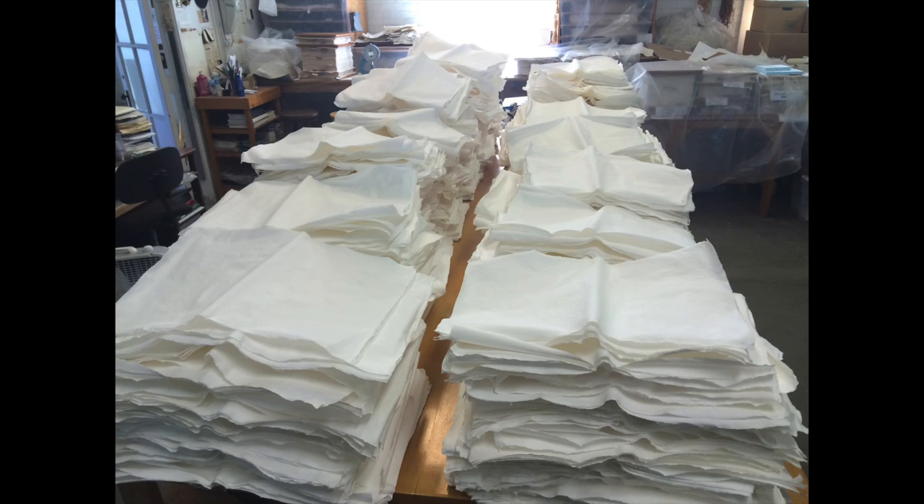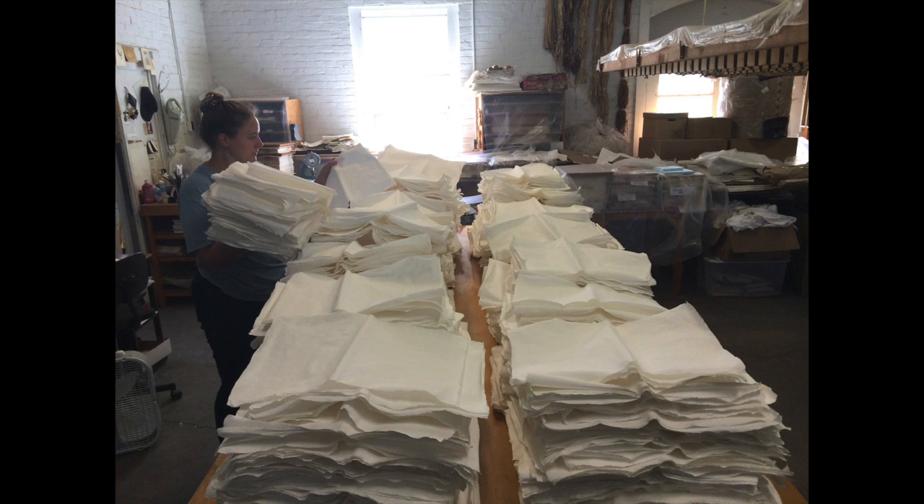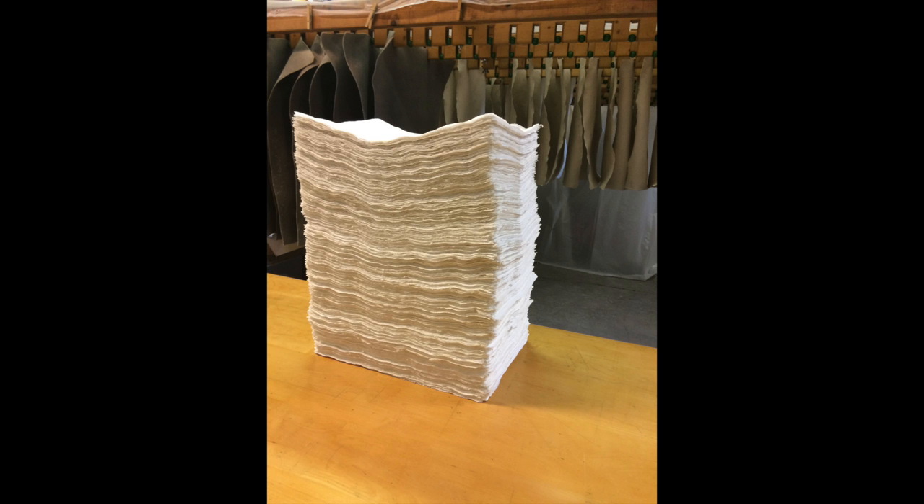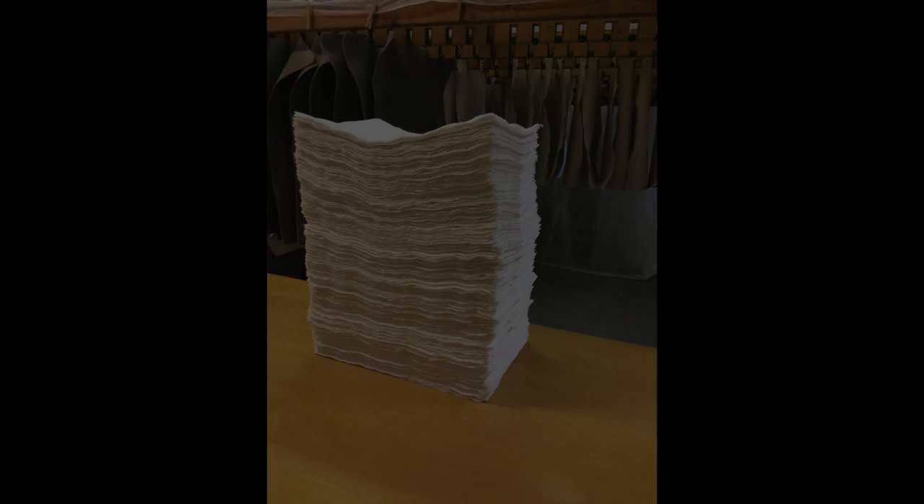The dried sheets made during this experiment were humidified, damp-pressed, and then dry-pressed to flatten them. As a final step, they were graded for thickness and quality, and the finished sheets were sold for use in letterpress printing and dummy text blocks in bookbinding models.